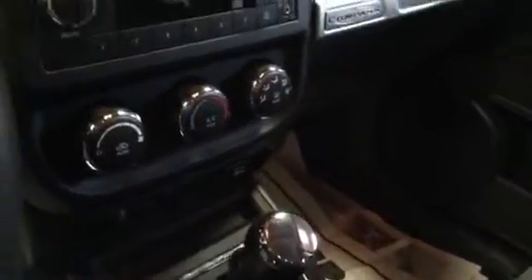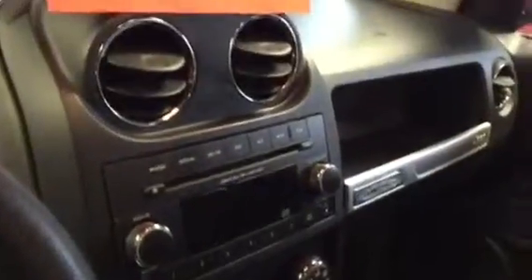Let's take a look at the interior. Nice and clean, no odors. Has the lock feature for the four-wheel drive, console, armrest, traction control, driver information center.